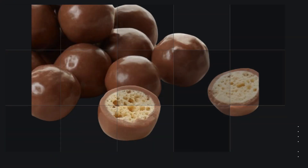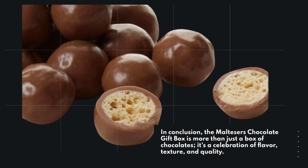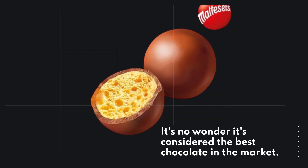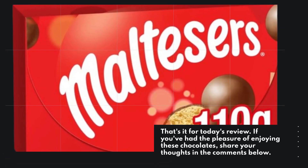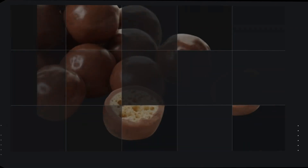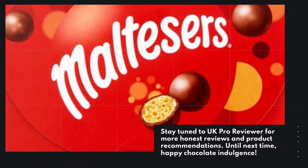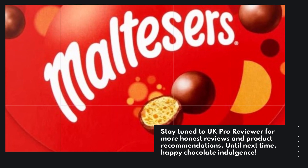In conclusion, the Malteser's Chocolate Gift Box is more than just a box of chocolates. It's a celebration of flavour, texture, and quality. It's no wonder it's considered the best chocolate in the market. That's it for today's review. If you've had the pleasure of enjoying these chocolates, share your thoughts in the comments below. Remember to give this video a thumbs up if you found it helpful. Stay tuned to UK Pro Reviewer for more honest reviews and product recommendations. Until next time, happy chocolate indulgence!